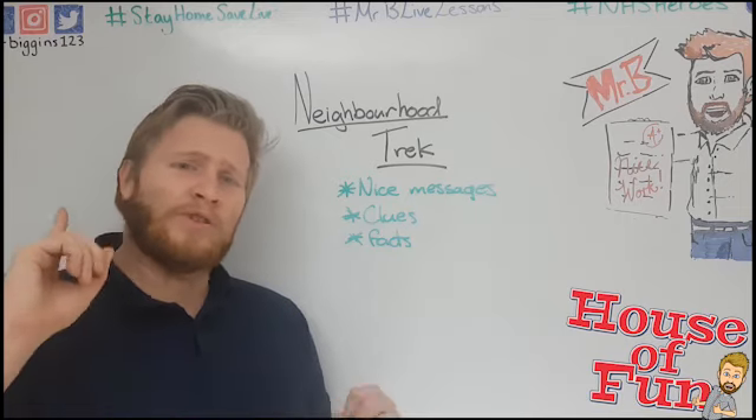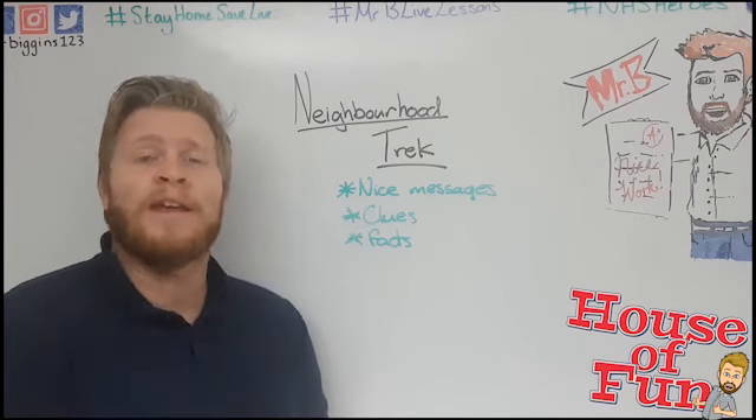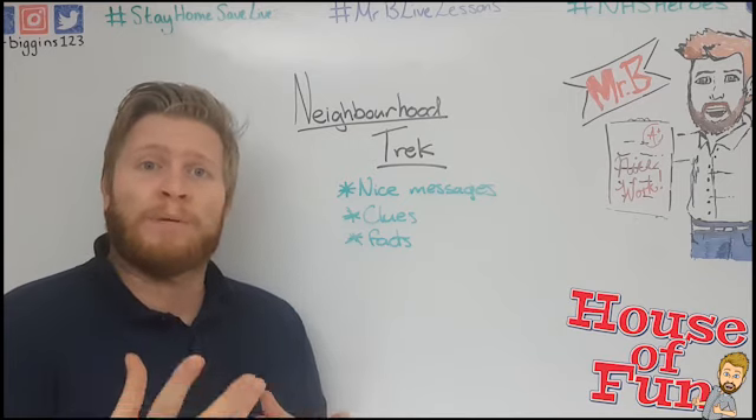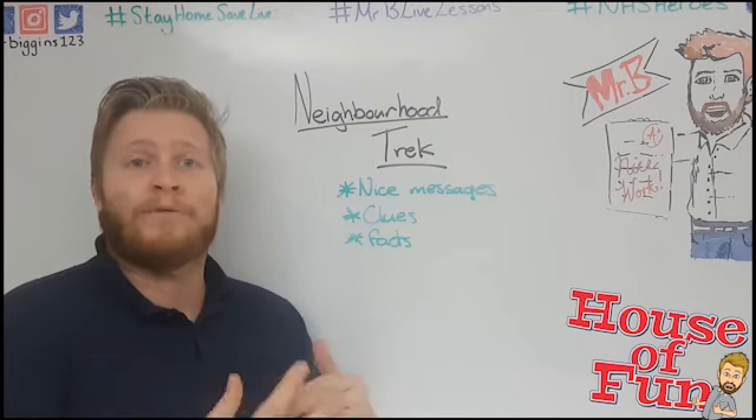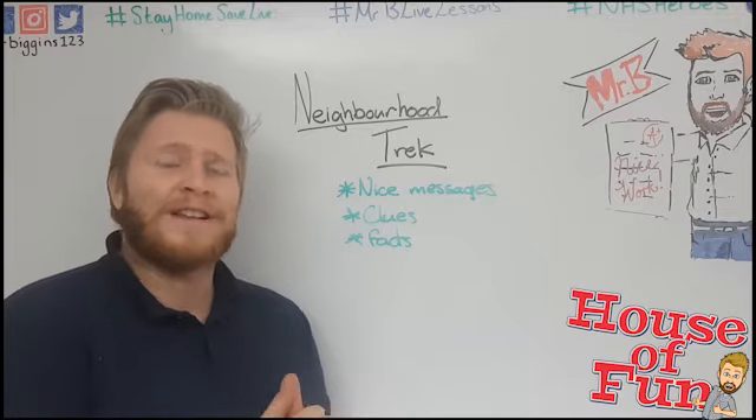Let me know on my socials — Facebook, Twitter, and Instagram — Mr. Biggins123 — how you get up to it. And if you put some of them around, maybe I'll retweet them and some other people will see them and be inspired to go and try and find the ones that you put out there. Until tomorrow, see you later.